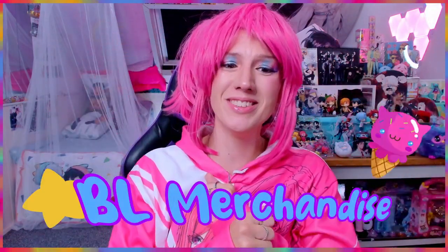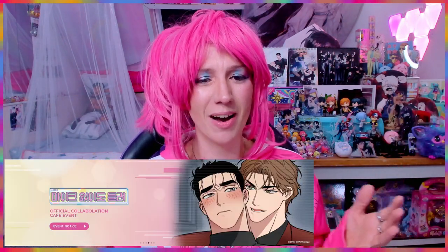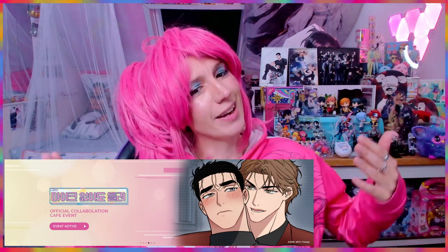Hello, welcome back to another BL merchandise video. Today we're going to have a look at the merchandise from Full Volume, which came out with the Tunic x Full Volume collaboration cafe in Seoul, South Korea. You could order snacks and goodies themed around Full Volume, but because I don't live in South Korea I could not go to the cafe. However, Tunic always has the option for international buyers to purchase online.